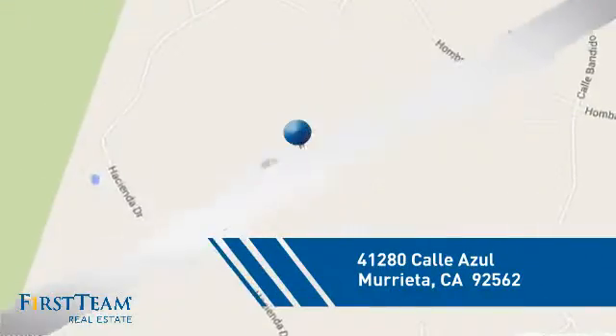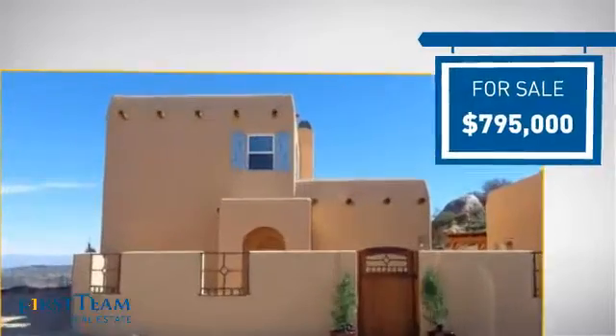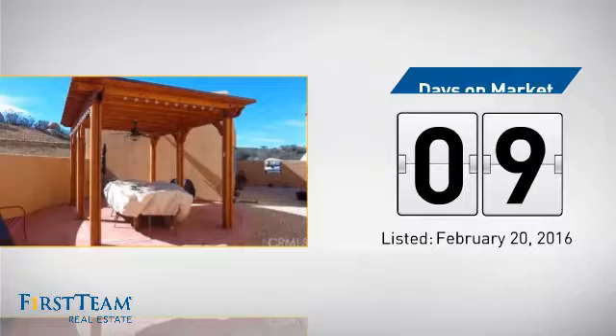And it's located in this area. Currently listed at just under $800,000, it just went on the market this month.